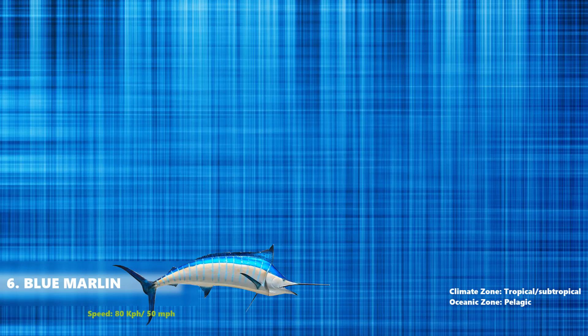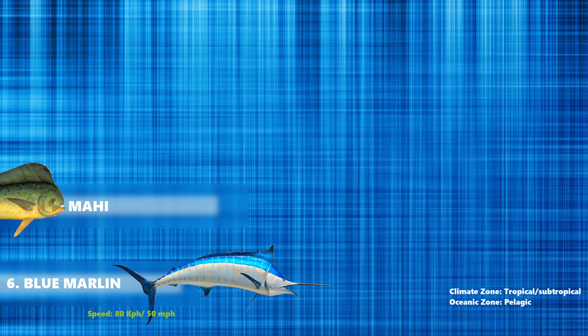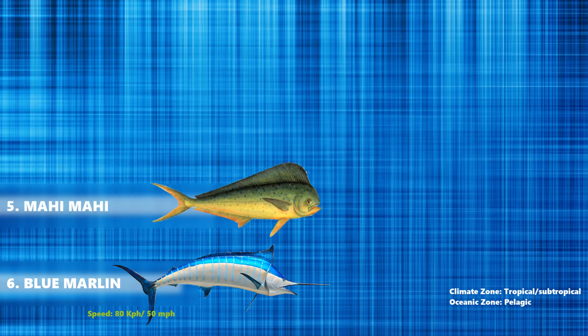At number 5 we have the mahi-mahi, which is a surface-dwelling ray-finned fish found in offshore, temperate, tropical and subtropical waters worldwide, also widely called dorado and dolphin fish. Their body is slightly slender and long, making them fast swimmers. They can swim as fast as 50 knots or 92.6 km per hour.